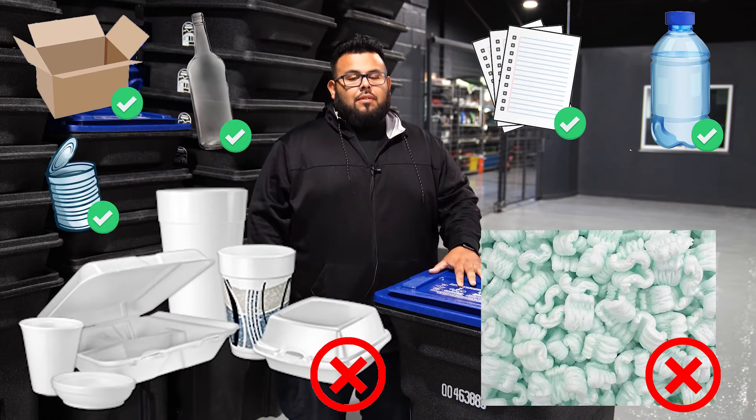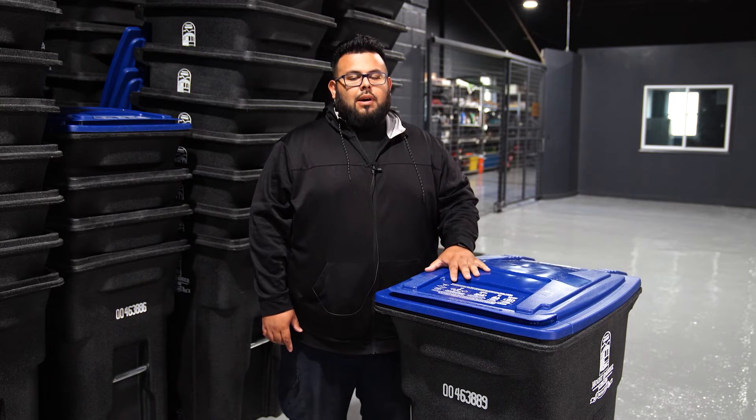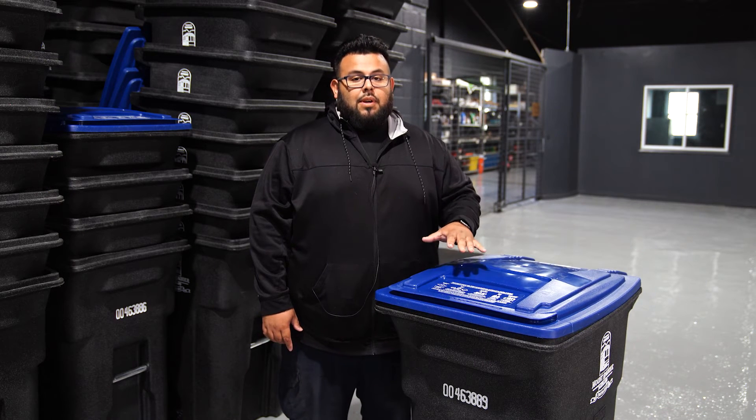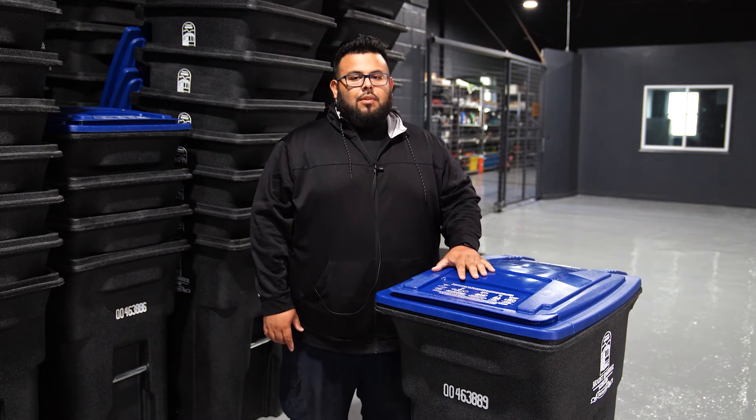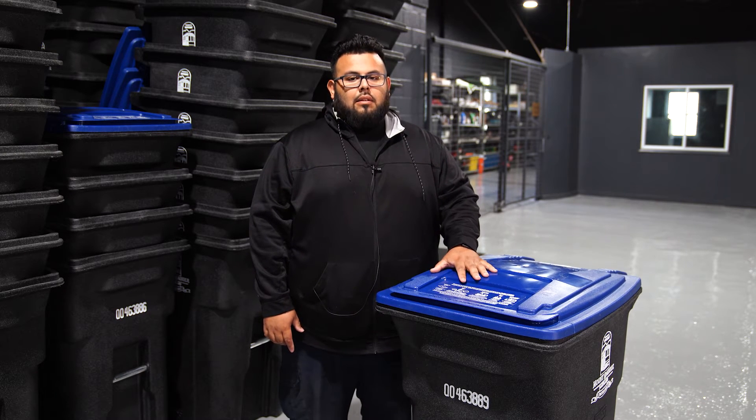Items that should not be recycled, and that we find constantly, are styrofoam and packing peanuts. Those should not be put in the cans at all. We do take them out and put them on the curb and it just makes a big mess. We try to keep the city as clean as possible, so by not putting them in it would help us out a lot and help keep the city clean.